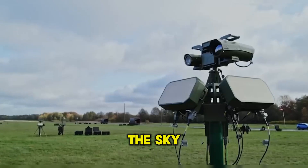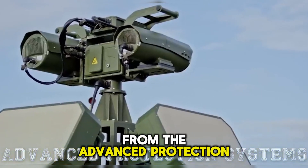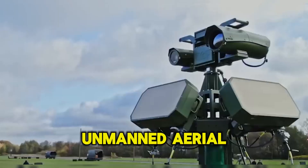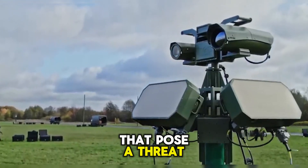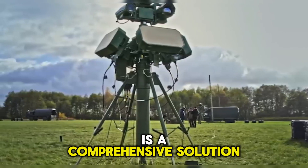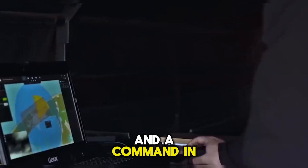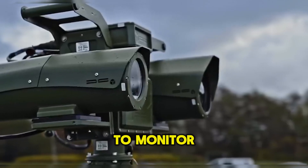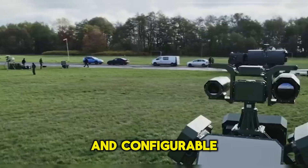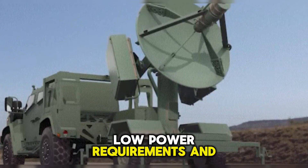The SkyControl system is a Polish anti-drone system from Advanced Protection Systems. The systems are designed to detect, track, and neutralize unmanned aerial vehicles that pose a threat to the security and sovereignty of the country. The SkyControl system is a comprehensive solution that combines 3D radars, sensors, effectors, and a command and control application to monitor the airspace and counter drones. The system is modular and configurable.